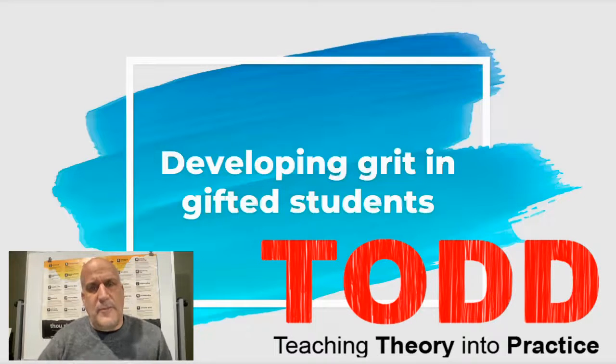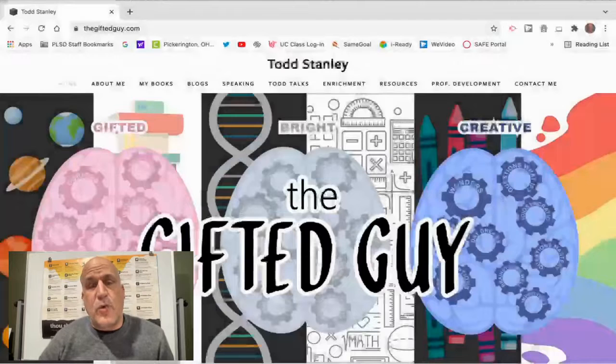Hello and thanks for being here. Today we're going to be talking about developing grit in gifted students. My name is Todd Stanley and I'm the gifted coordinator for Pickerington local schools.